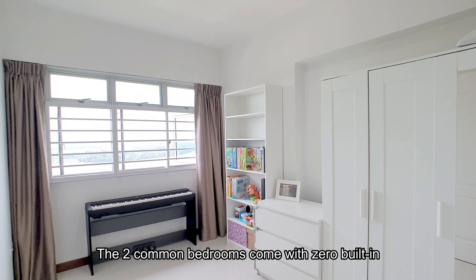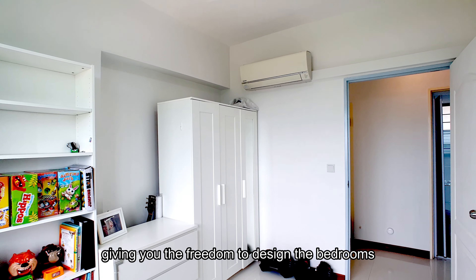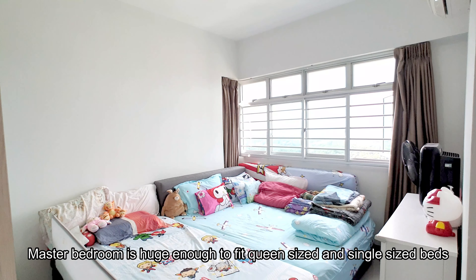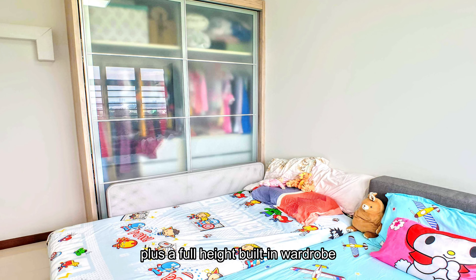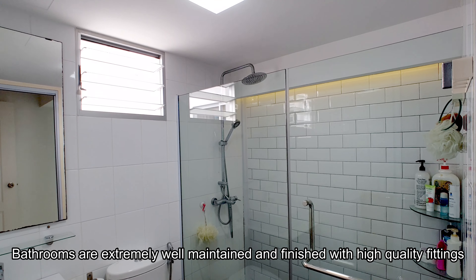The two common bedrooms come with zero built-ins, giving you the freedom to design the bedrooms. The master bedroom is huge enough to fit queen-size and single-size beds, plus a full-height built-in wardrobe. Bathrooms are extremely well-maintained and finished with high-quality fittings.